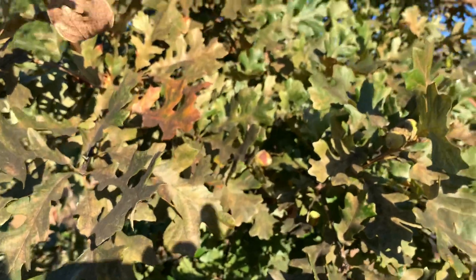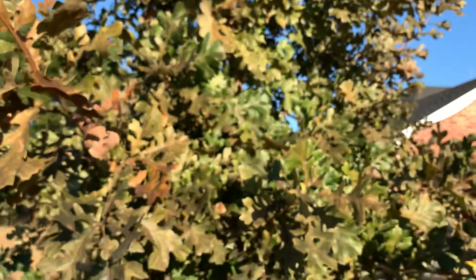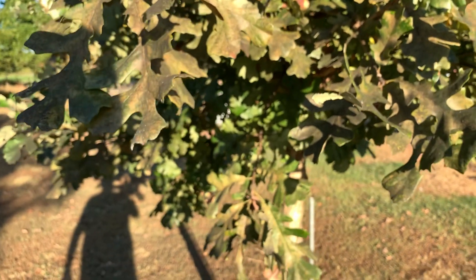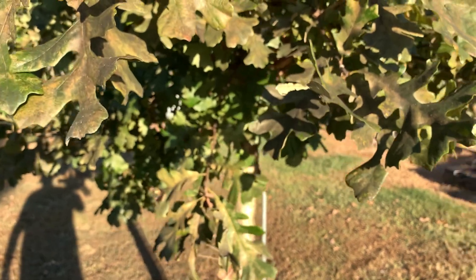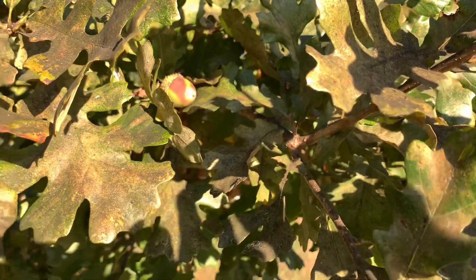Like I said, this is the first year that this tree has really produced a substantial amount — more than just a handful of acorns. Here's a good cluster, here's another, there's another one, so there's quite a few left. I'll be gathering more as they turn, probably within the next week or two.